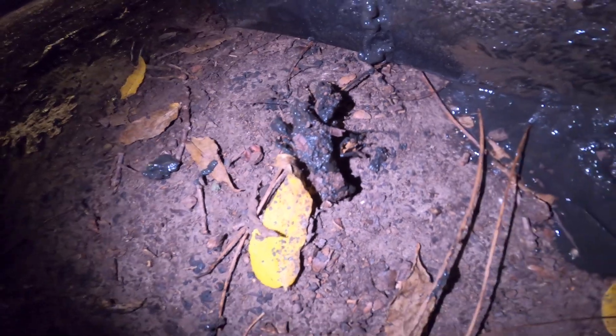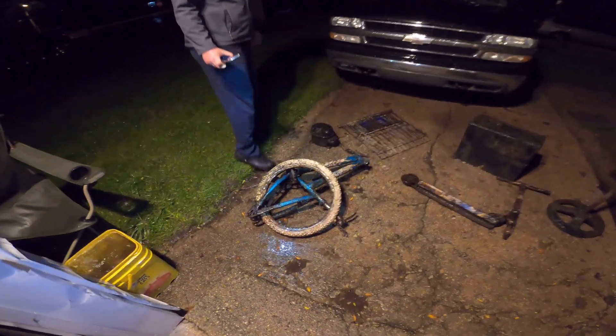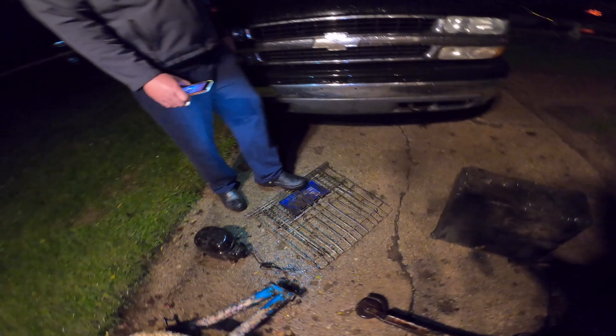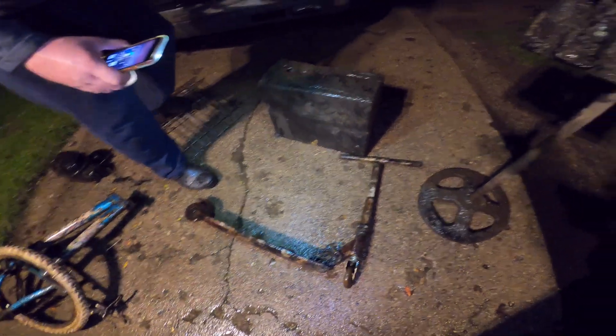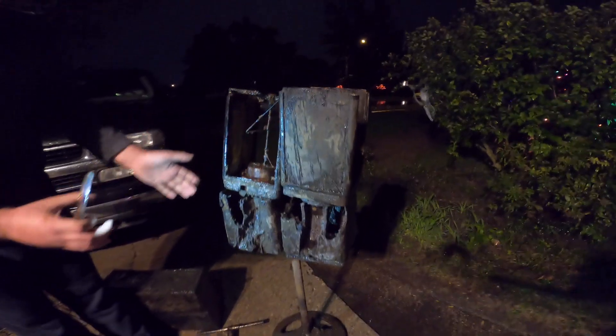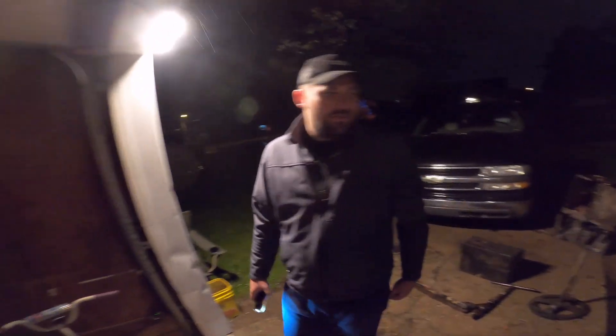We're gonna throw the crayfish back in the water before we leave. Part one of the outro — this is the big stuff, it's full of mud so we're gonna do this part out here. We got the Huffy bike, the sealed unit from a fridge or freezer, part of the shopping cart, the scooter, the beautiful safe that had the laptop computer inside, and our beautiful candy machine. It's gonna be fun going in there to see if we can find some coins that the thieves missed.